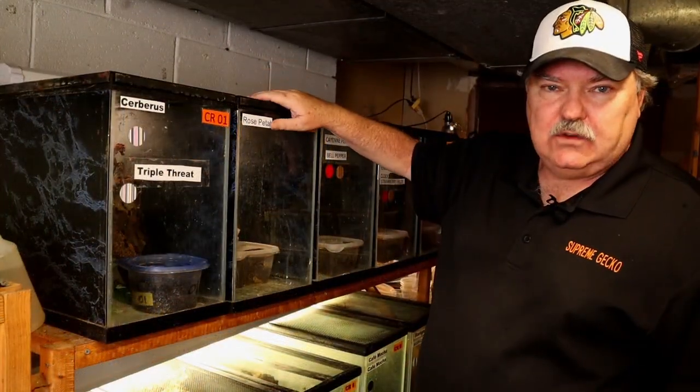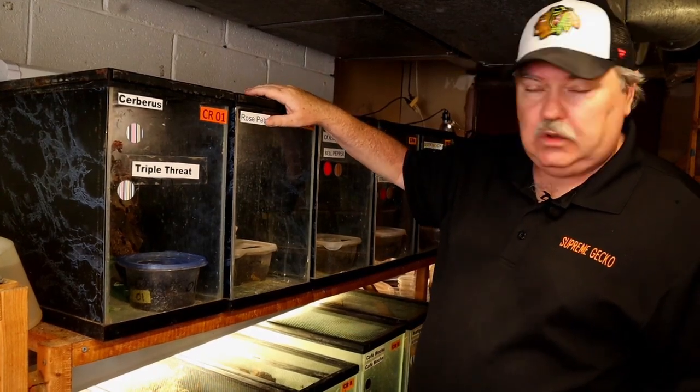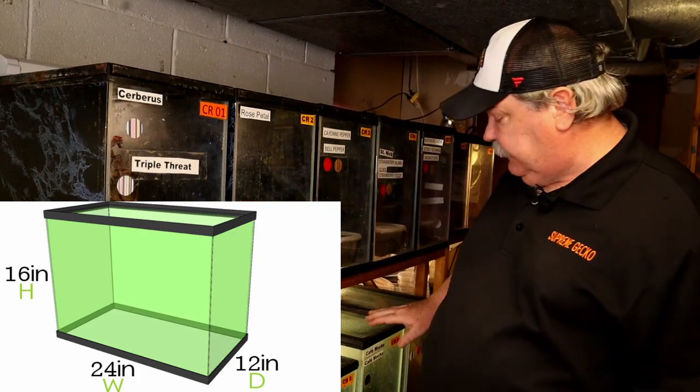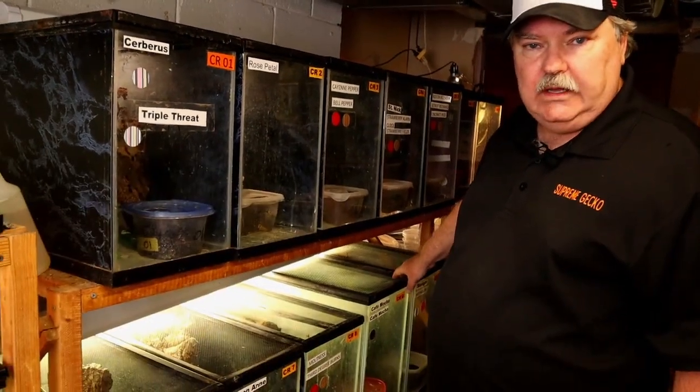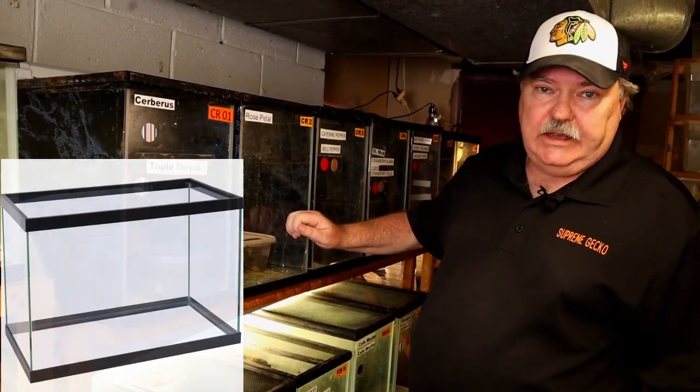This is our very first stand that we're going to be looking at — our 20-gallon crested gecko breeding stand. These are all 20 highs, except for two tanks which are 20 extra high. And that's a lot of room for a pair of crested geckos.